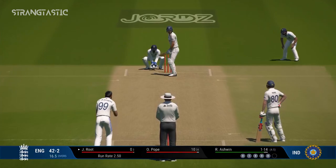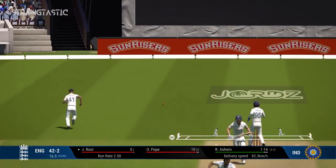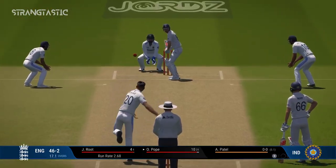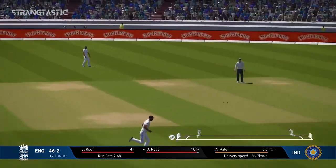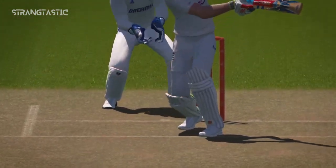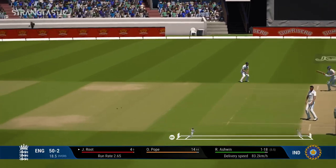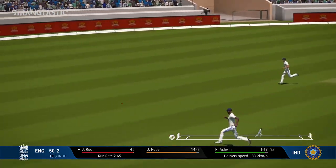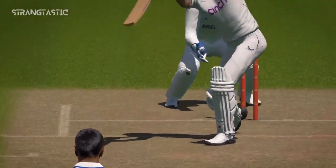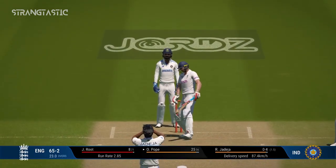Misses everything. Outside edge but that'll be safe, and another boundary — the bowler in disbelief at that one. Really smashed it off the back foot. Beats the fielder — nice shot, you can't fault that. Nicely played, four runs all the way. End of another tidy over.